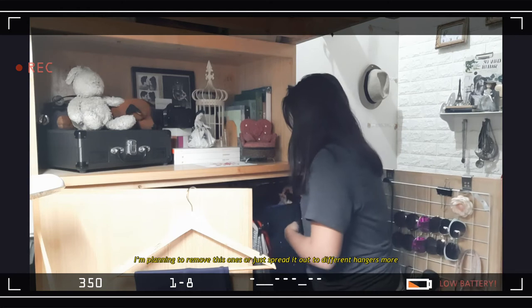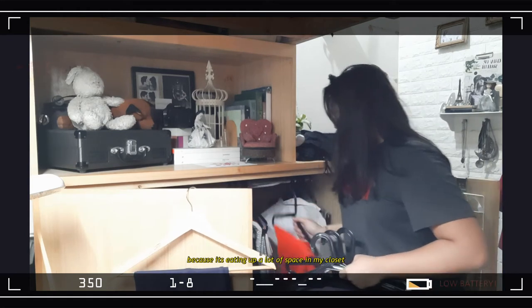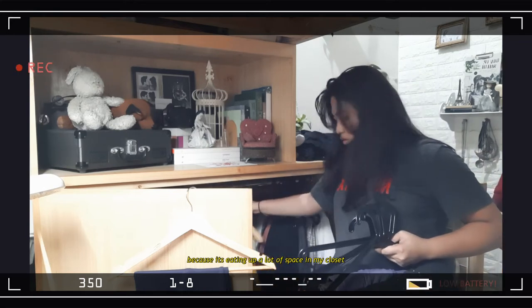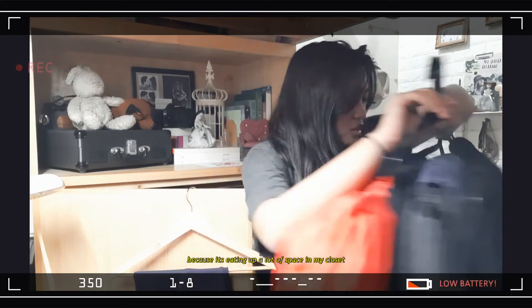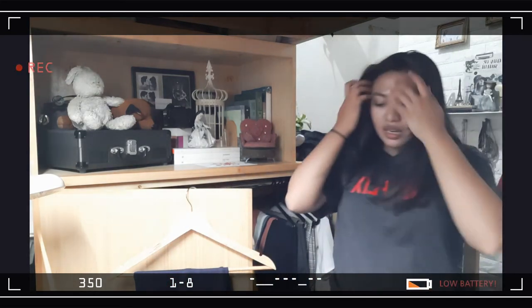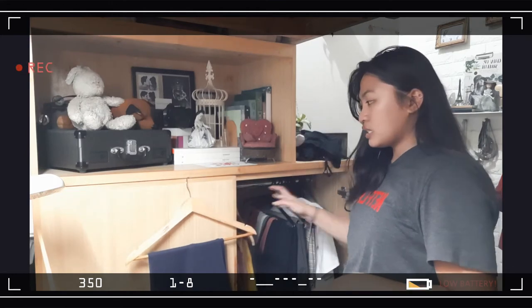I'm having second thoughts about this one — I might transfer it out because it makes the closet look thicker. I'll tackle the rompers and jumpers last because they look too thick. For now I'm going to focus more on my long dresses.